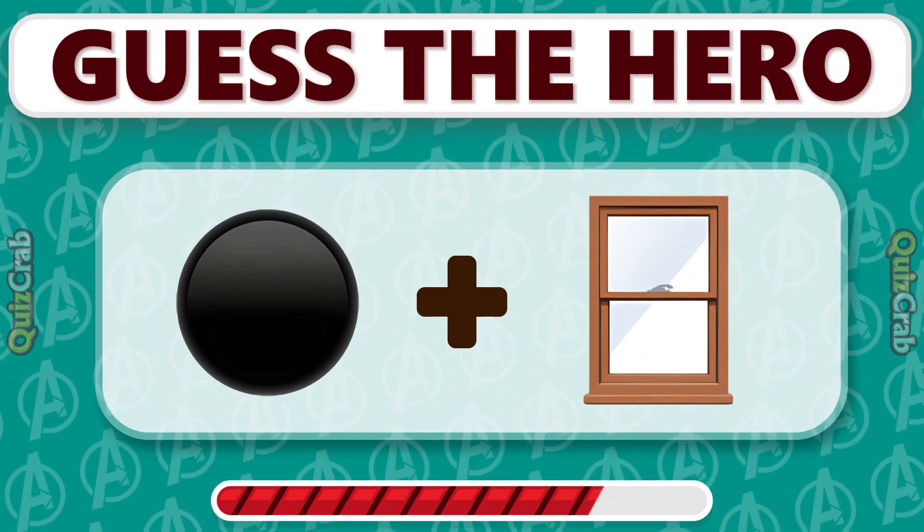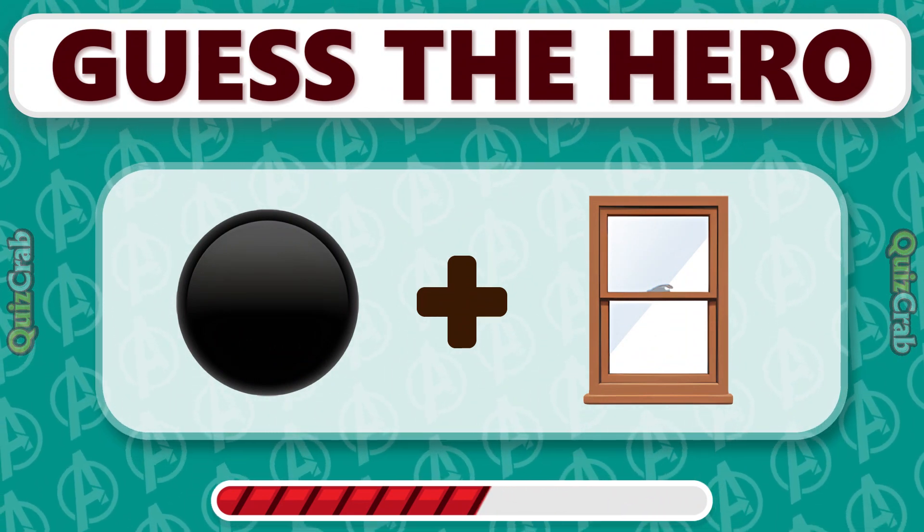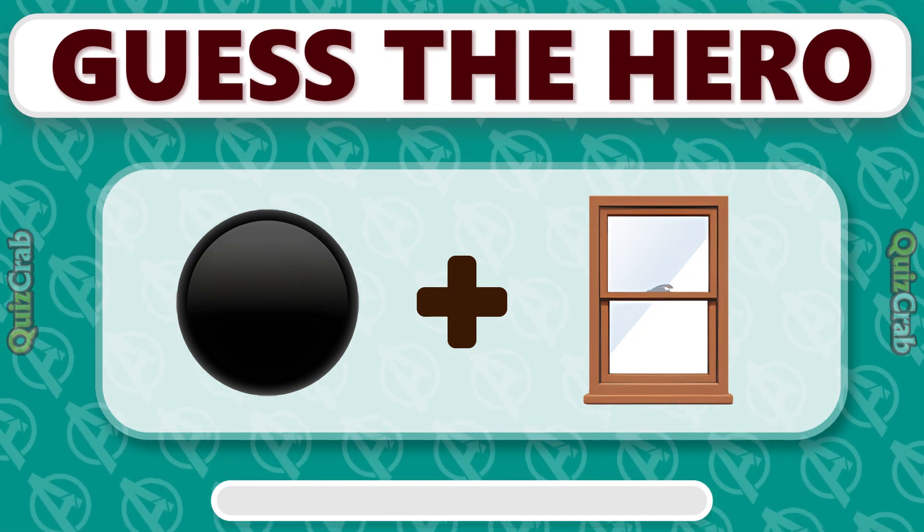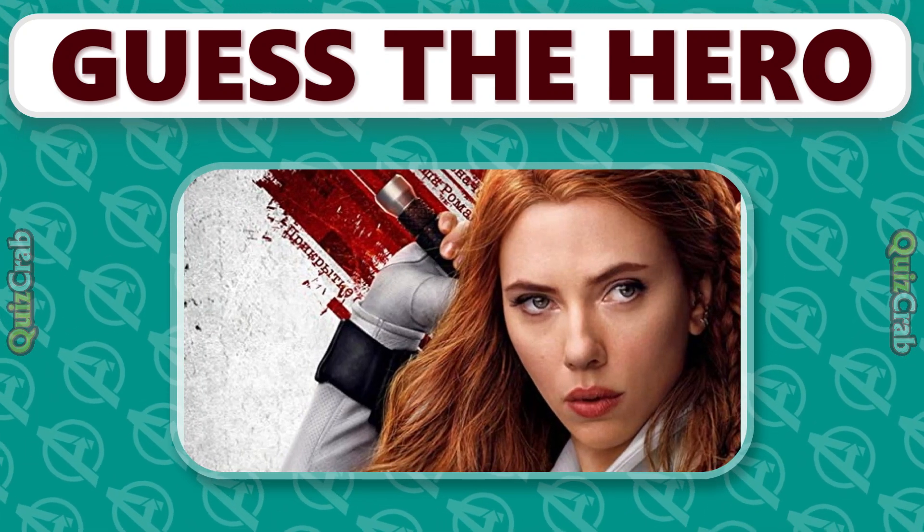Can you guess this hero by emoji? Yes, it's Black Widow.